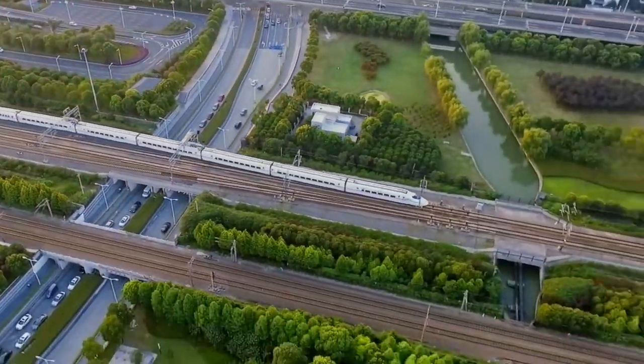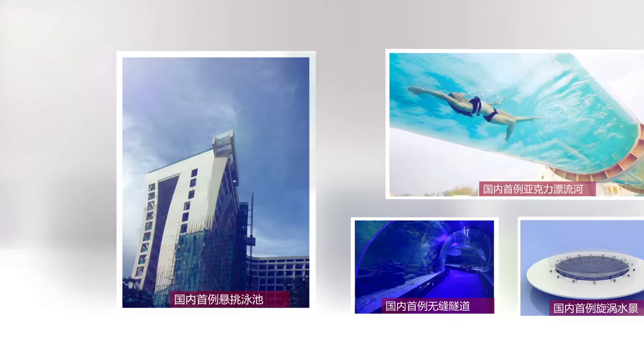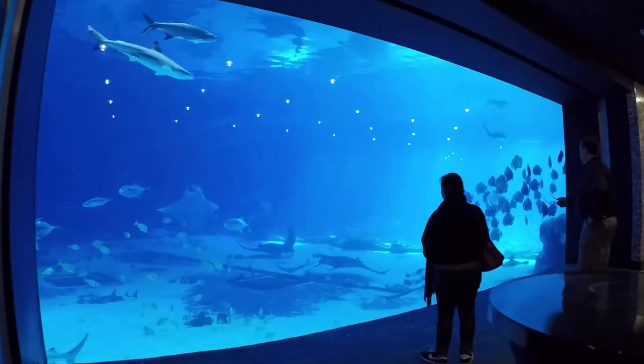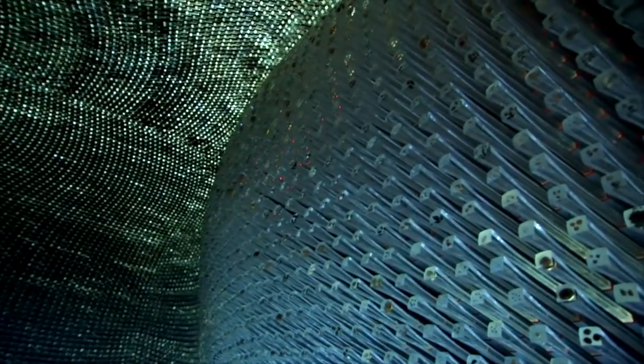We are in the process of supplying, fabricating and installing the world's largest acrylic sphere, with a diameter of 35.4 meters. Our public resort aquarium and aquatic projects spread over a multitude of countries, bringing cosmetically pleasing designs and project success.